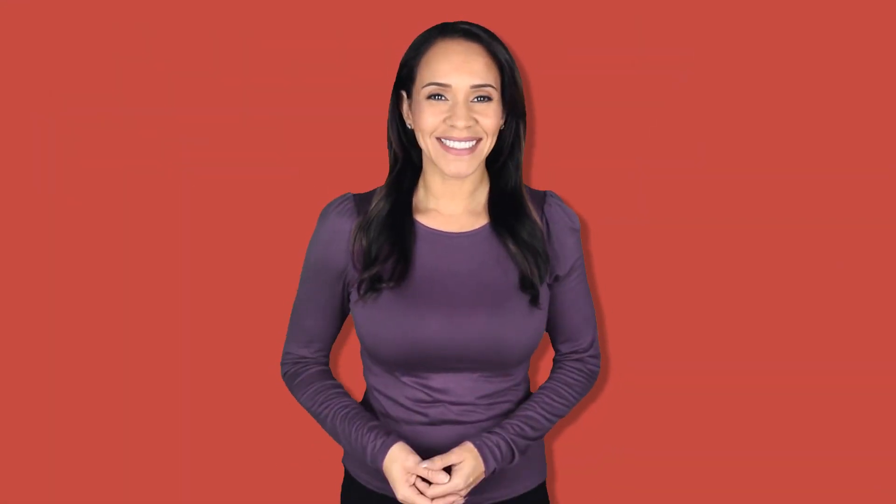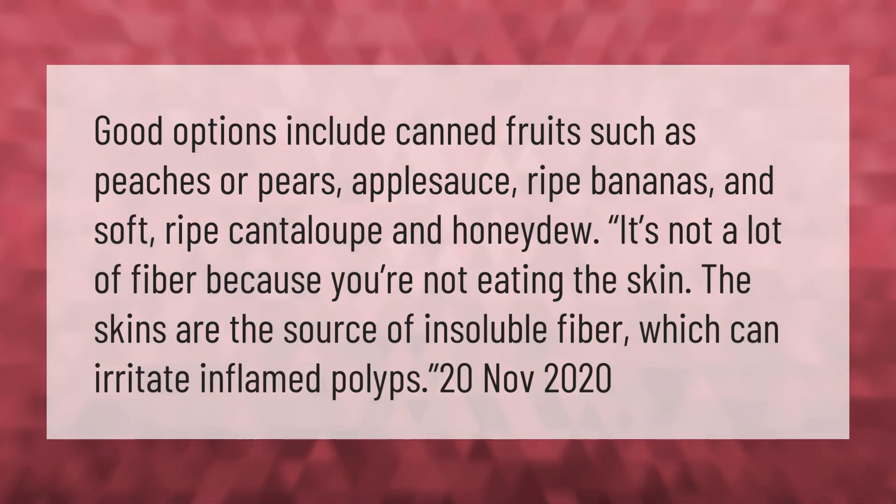Good options include canned fruits such as peaches or pears, applesauce, ripe bananas, and soft ripe cantaloupe and honeydew. It's not a lot of fiber because you're not eating the skin — the skins are the source of insoluble fiber, which can irritate inflamed polyps.